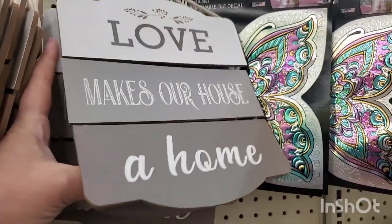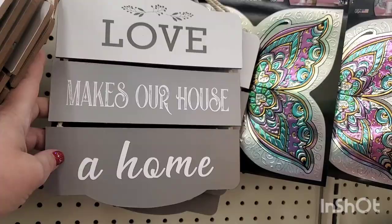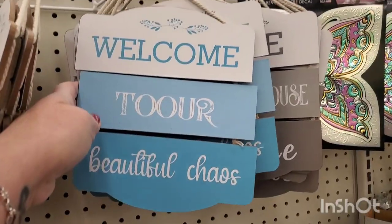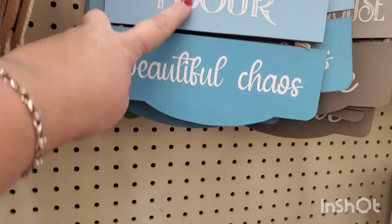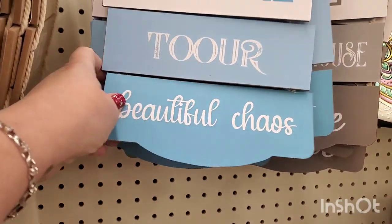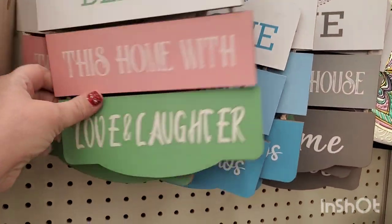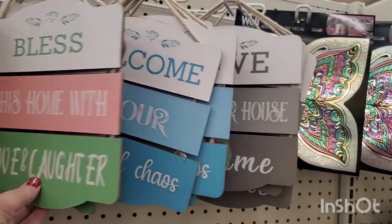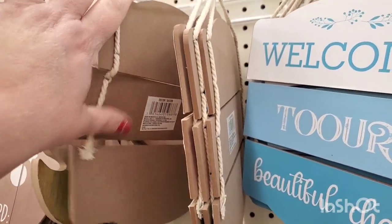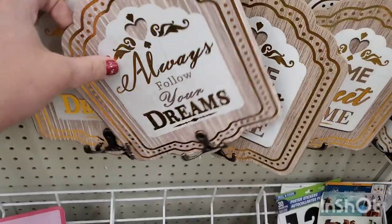New to me and really really cute — they are seriously adorable, really thick. 'Love Makes Our House a Home' — gorgeous. 'Welcome to Our Beautiful Chaos' — and 'Bless This Home with Love and Laughter.' These are really really well made — look, do you see how nice those are? Really beautiful.